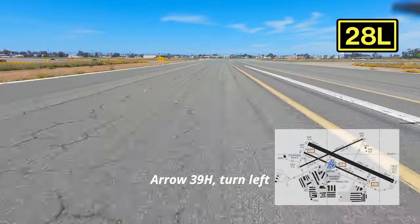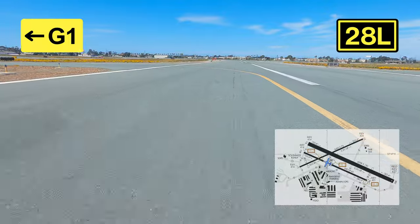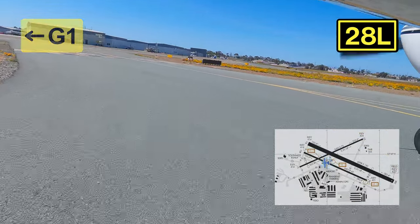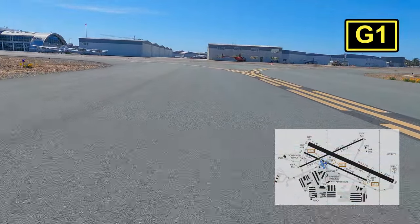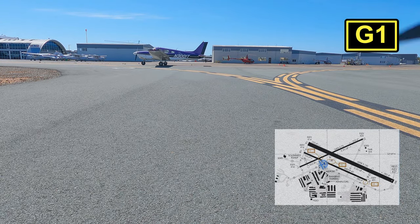Aero 390 Hotel, turn left at Golf 1. Contact off. Left Golf 1, over to Ground, 390 Hotel. As I said before, this is an extremely busy airport — and not only in the air, but on the ground. There's an aircraft behind us waiting to cross and an aircraft in front of us that's crossing. So definitely keep your head on a swivel.